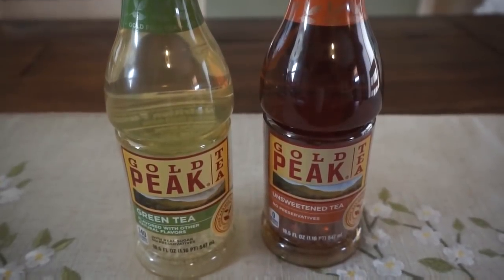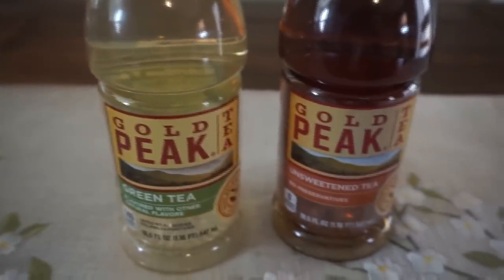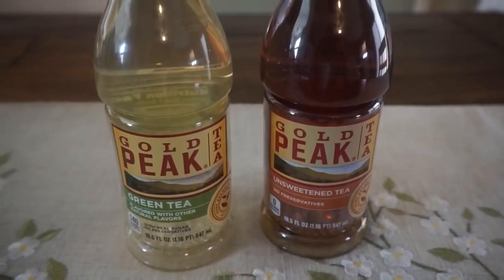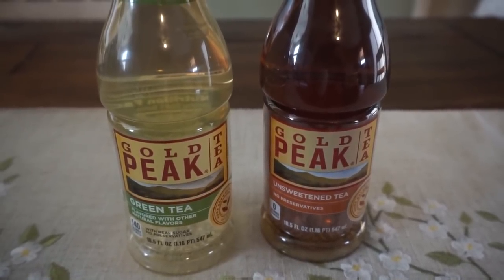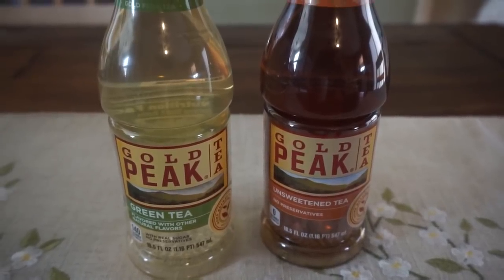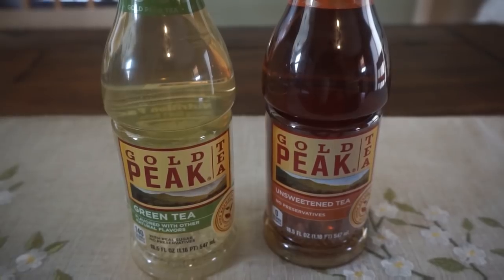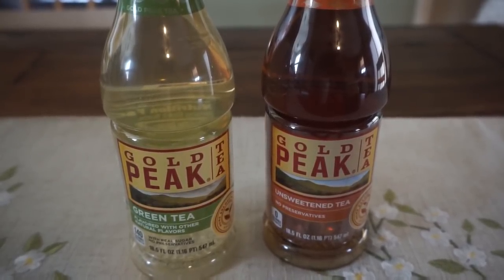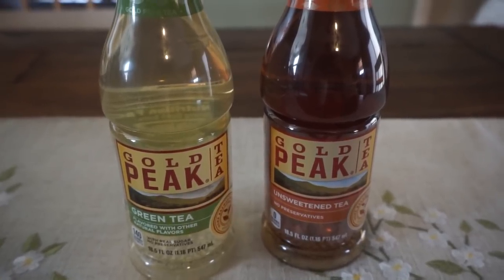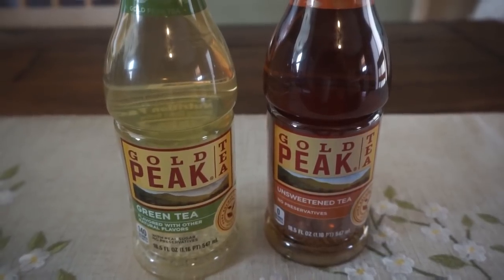I did the Gold Peak Tea deal — I've never tried the green tea, so I grabbed one of those and an unsweetened tea. These are on sale for $2.50. I didn't have any coupons to pair with them, but my Ibotta rebate has a 60-cent cashback offer — I think up to five times, but I only grabbed two. So after my Ibotta rebates, these will be $1.30 for both or just $0.65 each.